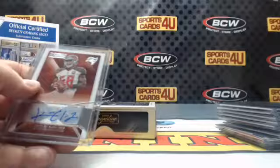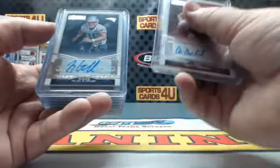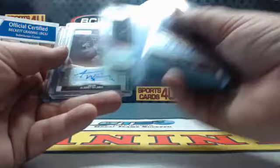Recapping autographs: 49ers Chris Borland, Patriots Tyler Gaffney, Chiefs Albert Wilson, Rams LaMarcus Joyner, Jets Shaq Evans, Cardinals Kerwin Williams, Buccaneers Robert Herron, Chiefs Albert Wilson again, and Browns Jordan Poyer.